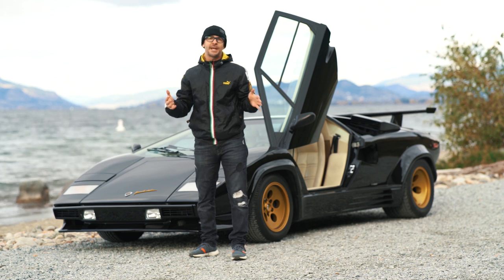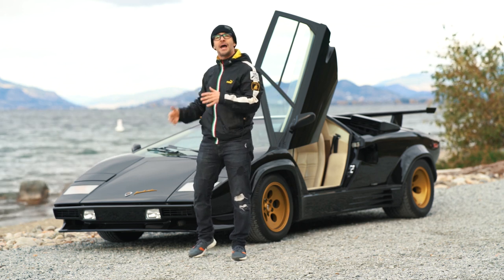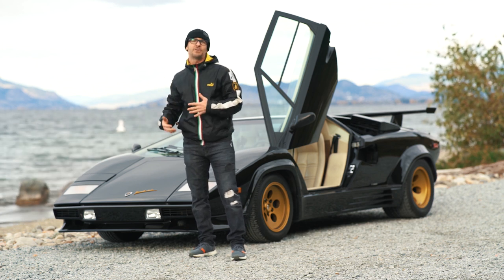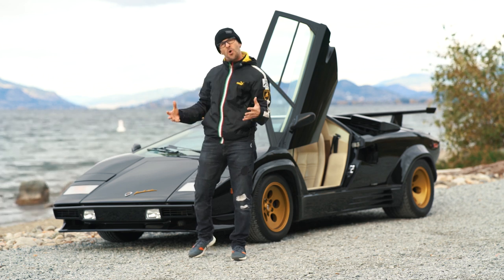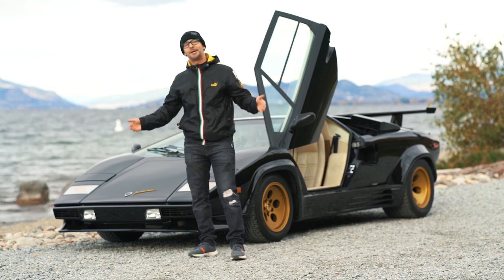The wrap has now been taken off, and I got the wheels powder coated gold, so it's kind of that 80s theme. Everybody loves a black Countach with gold chains and gold wheels — it was the cool look back in the 80s. So that's what this car looks like now.